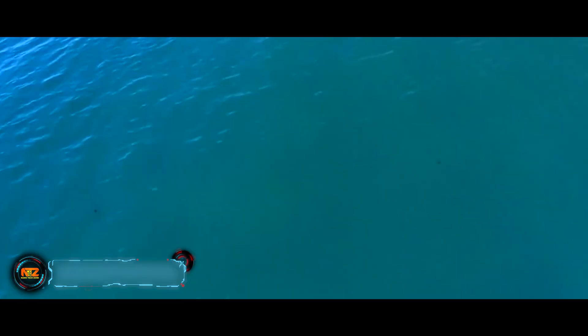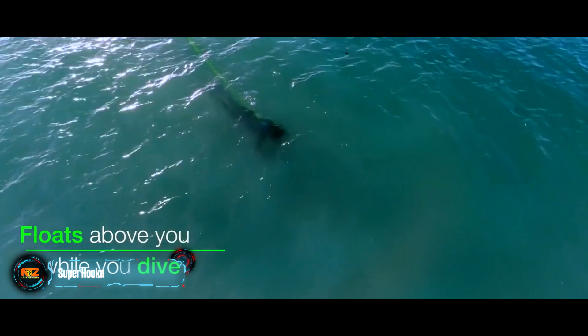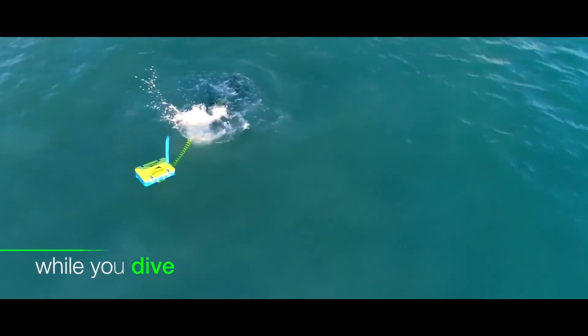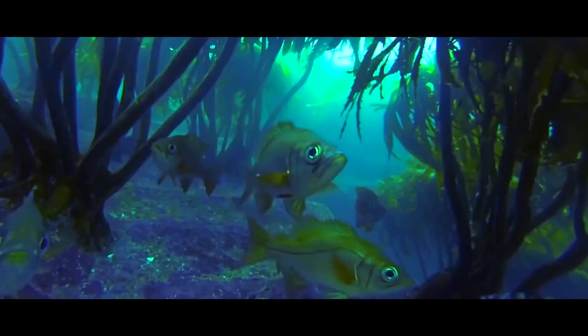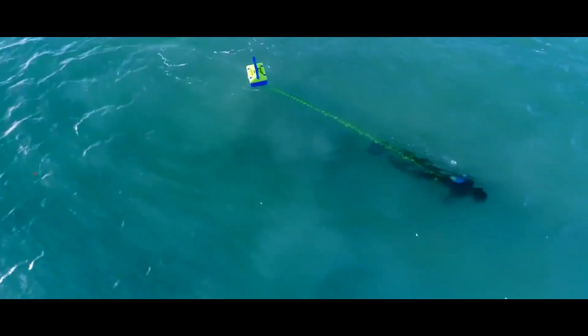Super Hookah offers a new take on scuba diving, with the air supply system floating on the surface — say goodbye to cylinders on your back. According to its creators, diving with Super Hookah is what the diving community has been waiting for.